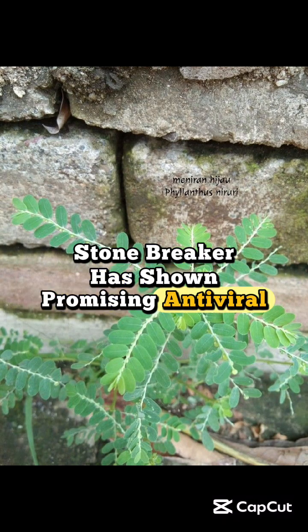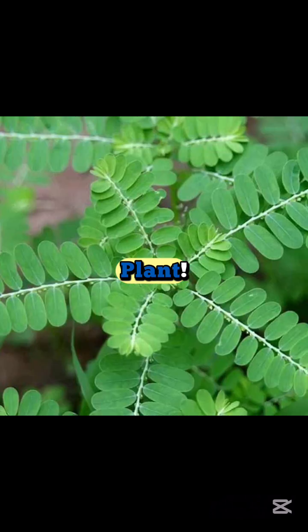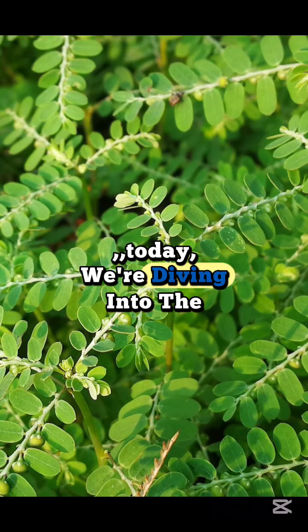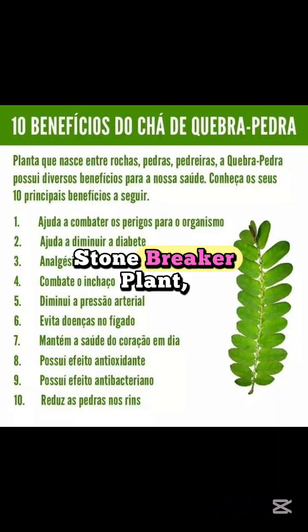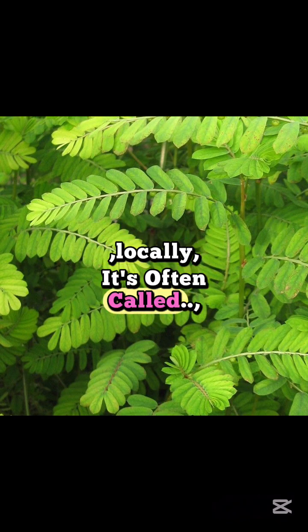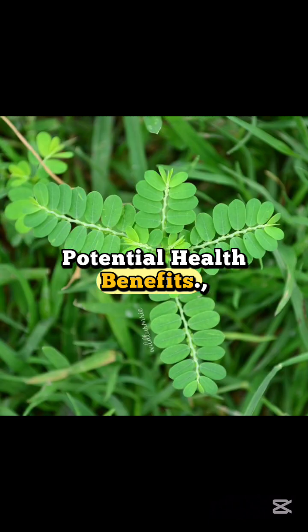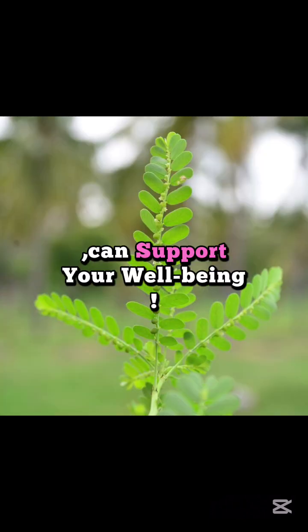Stonebreaker has shown promising antiviral activity in studies. Unleash the power of the Stonebreaker plant — 12 Amazing Benefits and How to Use. Hey Health Enthusiasts, welcome back to the channel. Today we're diving into the incredible world of a little herb with a mighty reputation: the Stonebreaker plant, scientifically known as Phyllanthus niruri. Locally, it's often called seed underleaf or Stonebreaker, and for good reason — this unassuming plant is packed with potential health benefits. Let's explore 12 powerful ways Stonebreaker can support your well-being.